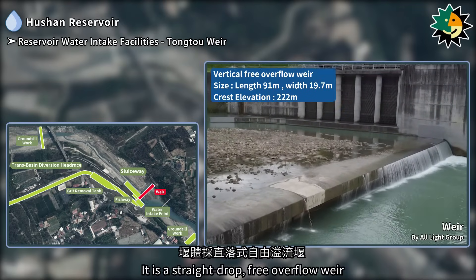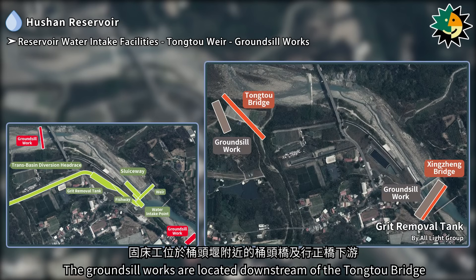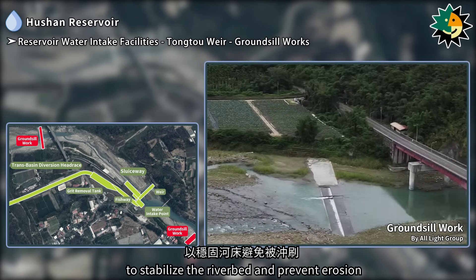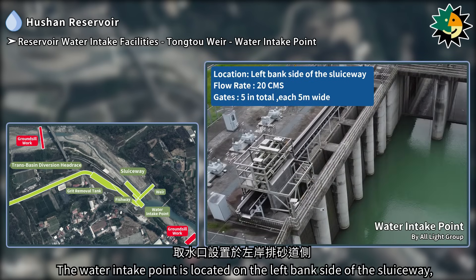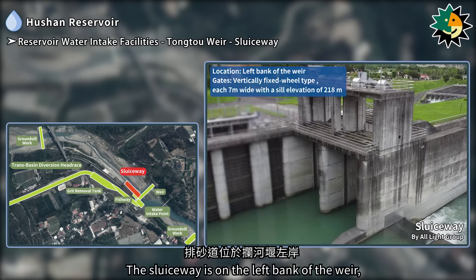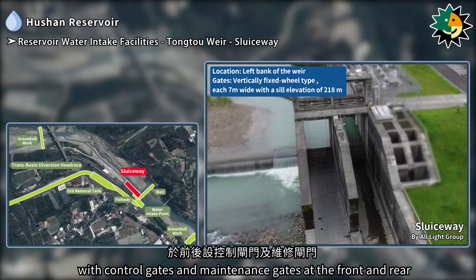It is a straight drop, free overflow Weir. The ground sill works are located downstream of the Tongtu Bridge and Xingxing Bridge near the Tongtu Weir and help control the river gradient to stabilize the riverbed and prevent erosion. The water intake point is located on the left bank side of the sluiceway, with five openings, each 4 meters wide, designed to draw 20 cubic meters per second. The sluiceway is on the left bank of the Weir, featuring vertically operated fixed-wheel gates, with control gates and maintenance gates at the front and rear.